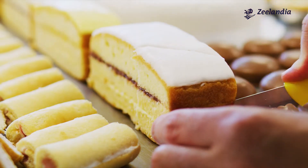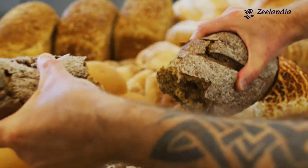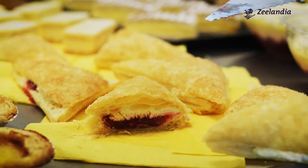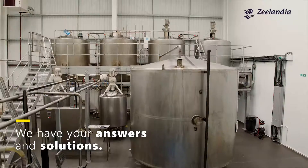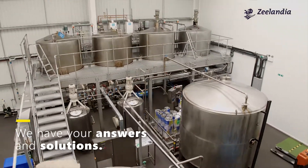With sales in 100 countries around the world, you are bound to find something of interest in the world of Zealandia. From adding taste and texture to your bread, to embracing the latest trends in confectionery and solving tricky problems like releasing your products from their tin — the answers and solutions you're looking for are out there, just waiting to be uncovered.